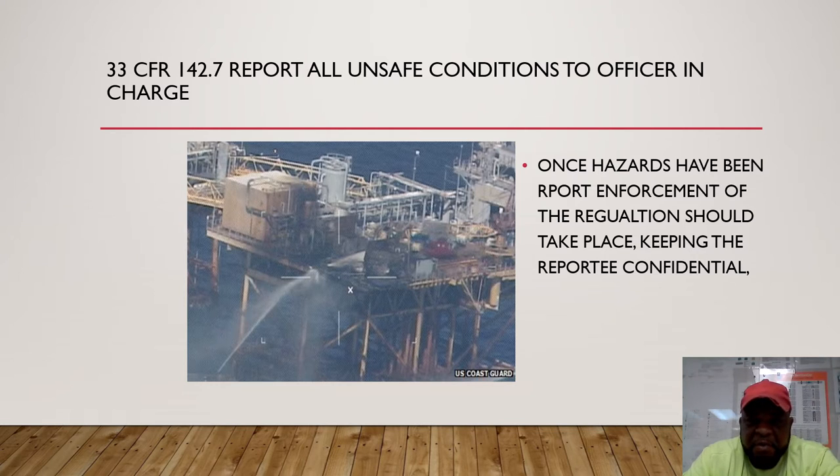Once the hazard has been reported, enforcement of the regulations should take place, keeping the reporting name confidential at all times. With anything we see out on the job, we want to report it to our supervisor and make sure prompt action has been taken to correct it.